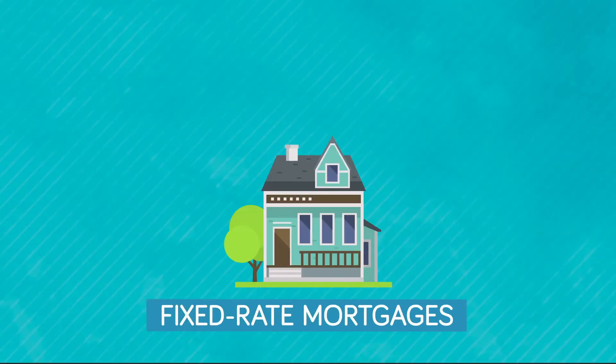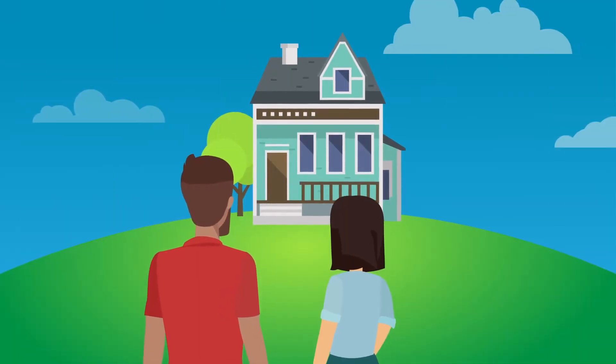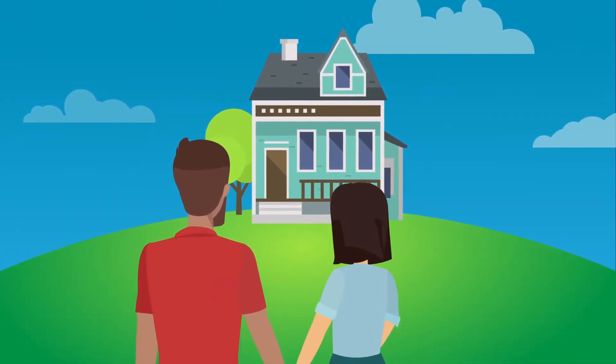Fixed-rate mortgages, as their name indicates, have an interest rate that remains the same throughout the mortgage term, making them a great option for buyers planning to remain in the home for a long time.